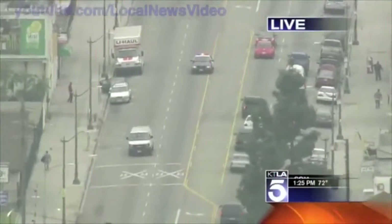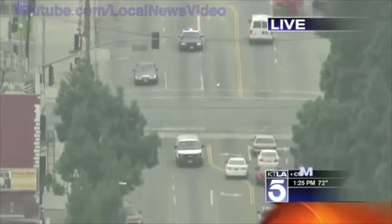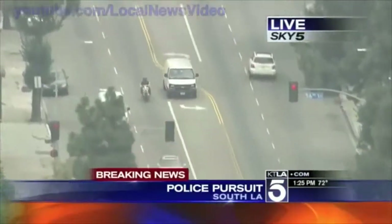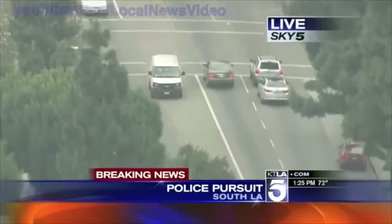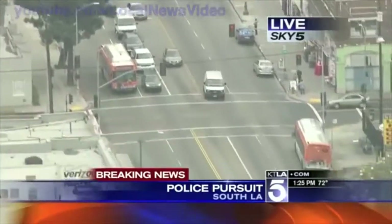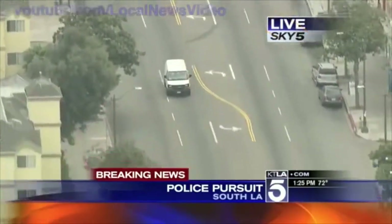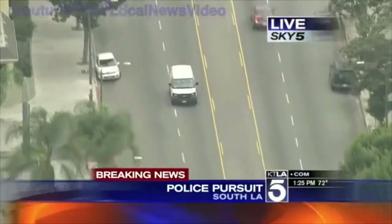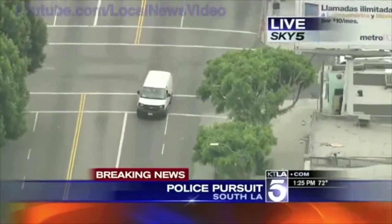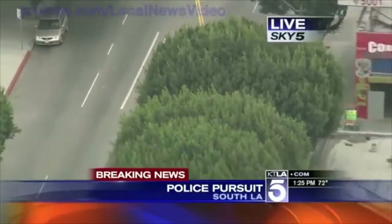Breaking news in South Los Angeles: a van has just exited the southbound 110 freeway being pursued by a black and white unit. We don't have a whole lot of details at this point. We have Sky5 overhead and we'll check in with Mark when he's ready. The van was on the 110 freeway and is now going very fast on surface streets, which is always dangerous because of red lights and people crossing.